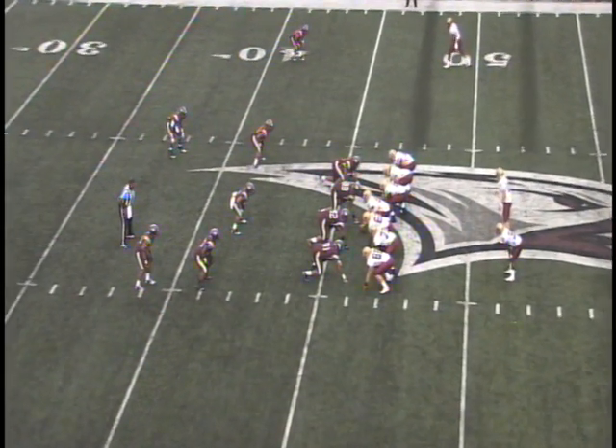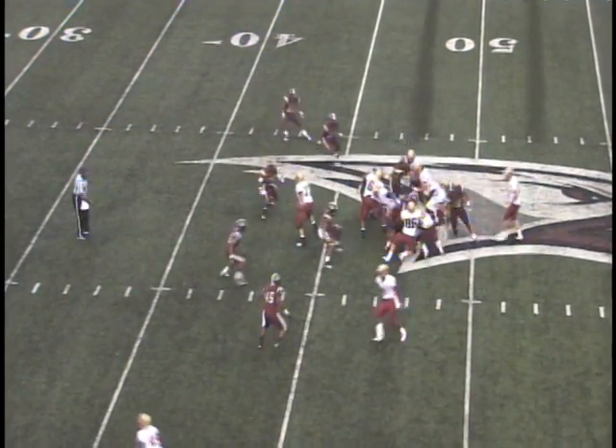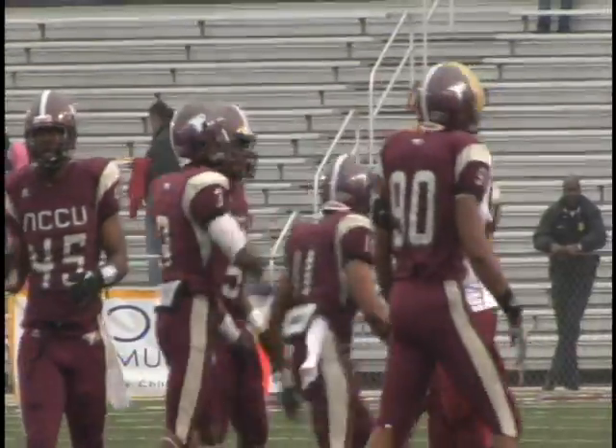Thomas Wilson, as the student section is on their feet making noise. They're going to send Millett in motion, hand it off to Taylor. I don't think he got it. He is bowled up and pushed back, and the crowd gets on their feet. What a job by the penetration on the Eagle defense.